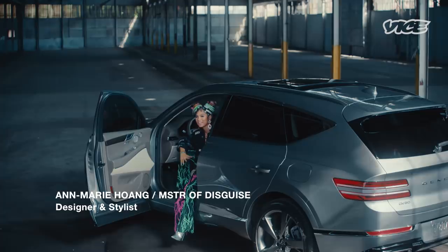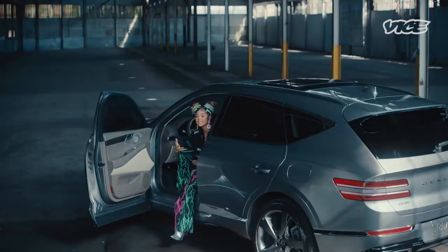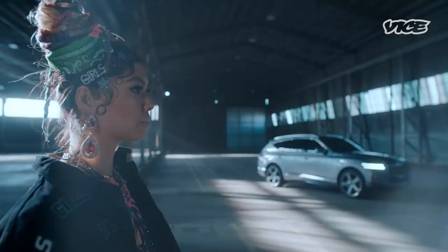I kind of always want to have a playful spirit with anything that I do. Just keeping an open mind and being curious — I feel like that keeps me young and keeps me inspired and enthusiastic about what I do. That freedom to explore and play is what makes design so boundless. There really is no limit to what we can create.